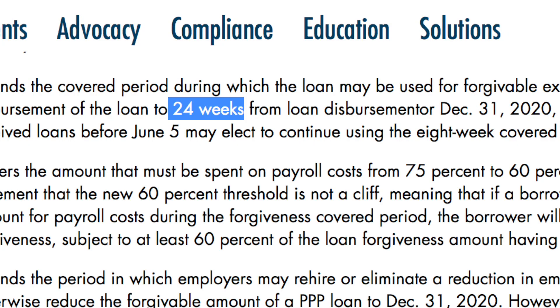As of right now with this new legislation, the changes are as follows. When the PPP first dropped, it said you had eight weeks to use that loan money in the proper ways. They have now extended that to 24 weeks — three times the amount of time to use that money, hopefully get it forgiven, and not have it become a loan you have to pay back.